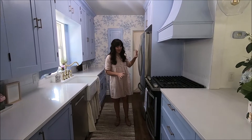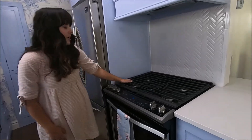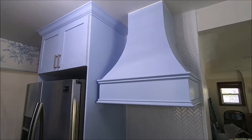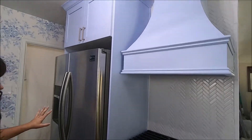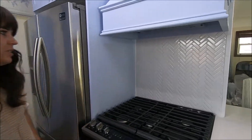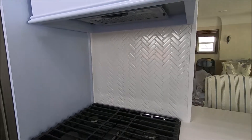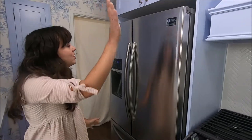So on this side we have the new appliances — a gas range — it's really nice, and the hood. Isn't the hood beautiful? It's wood; it came from Amazon, and she painted it blue to match everything else. And we have a herringbone backsplash that looks so pretty. And then we have nice fridge storage on the top.